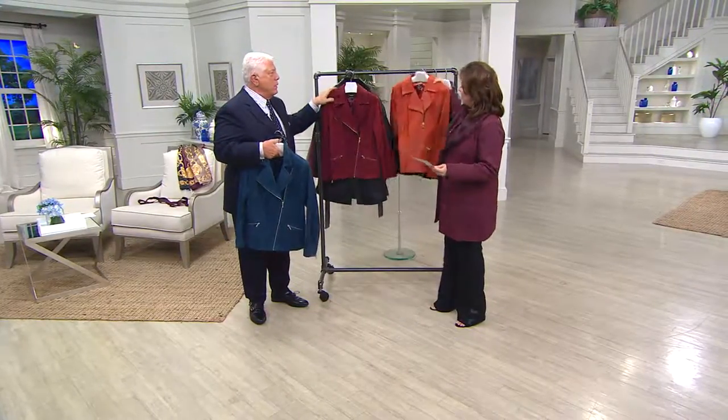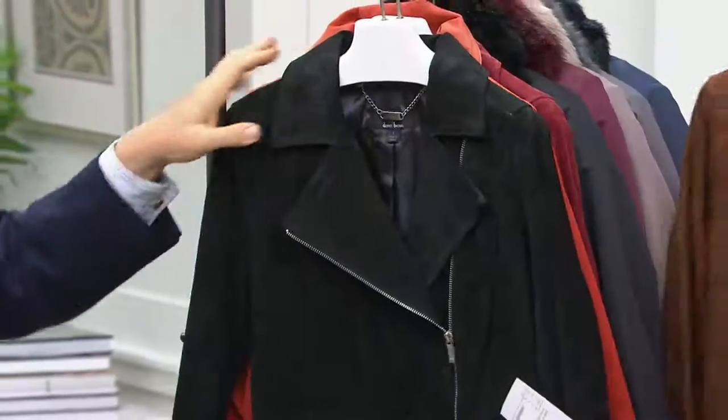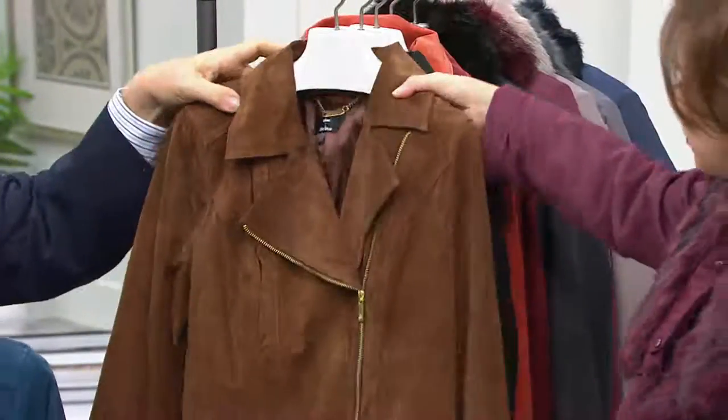Wine — gorgeous. Now there's a difference between wine and terracotta. That's like a spicy terracotta. Then we have black, then we have walnut. This is almost a bronze.